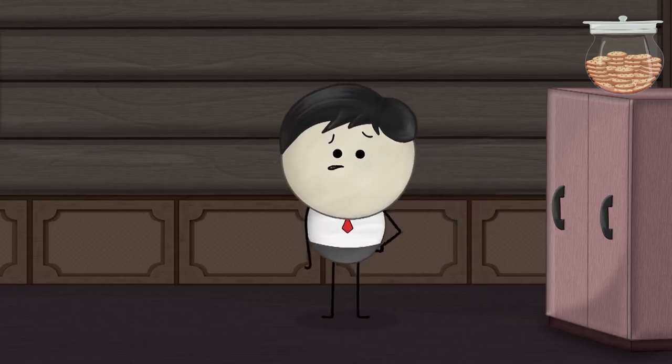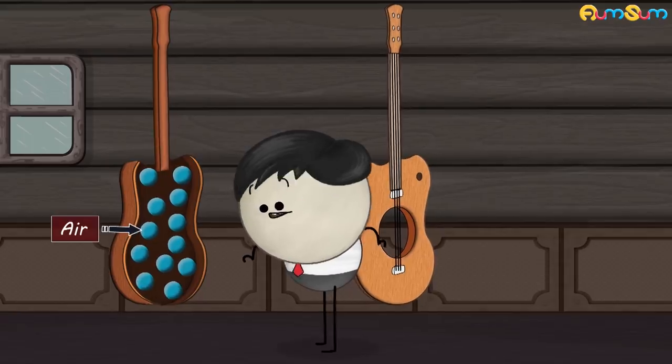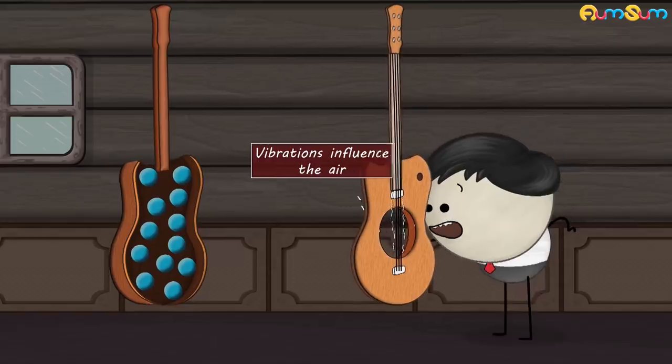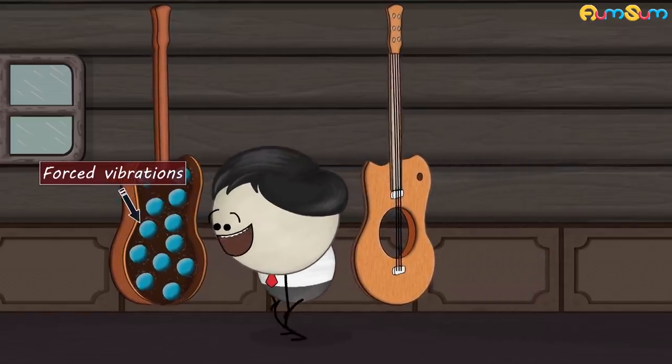A guitar has a hollow box which holds quite a huge volume of air. Now, when we strike its string, it starts to vibrate. These vibrations influence the air in the hollow box, producing forced vibrations in them.